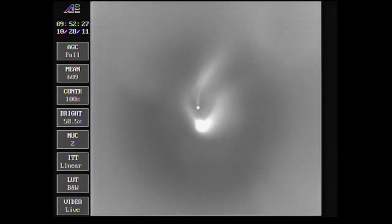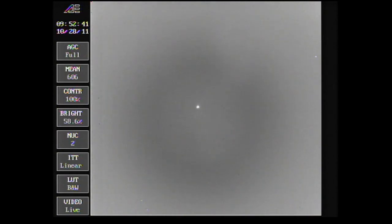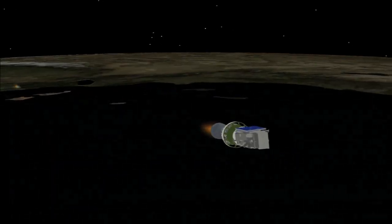We have MECO — standing by for VECO. And we have VECO, the verniers cut off, standing by for 1-2 stage separation. And we have stage separation. We have ignition on the second stage. Second stage chamber pressure rising. And we have fairing separation — fairing has separated from the launch vehicle successfully.